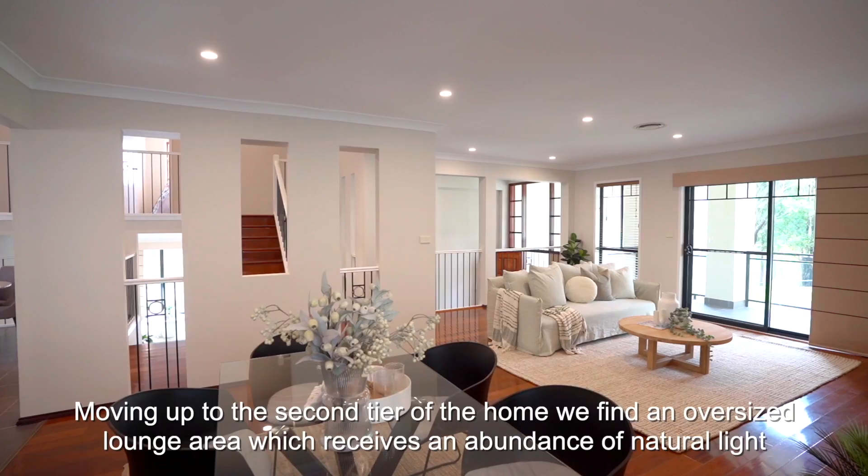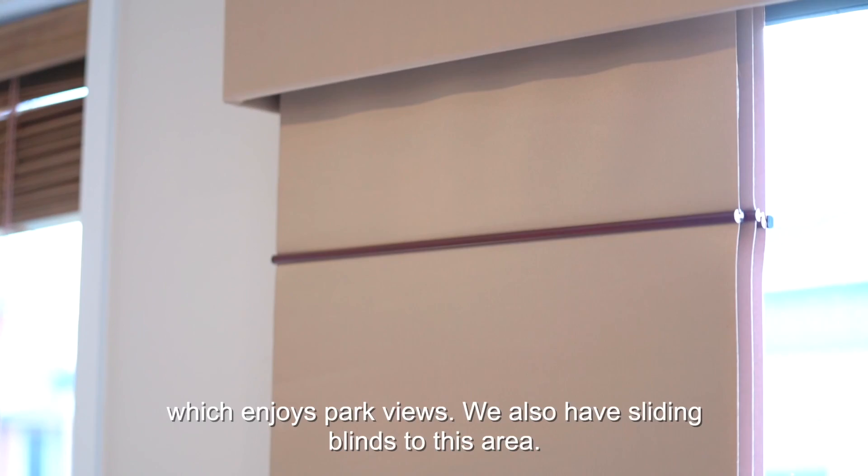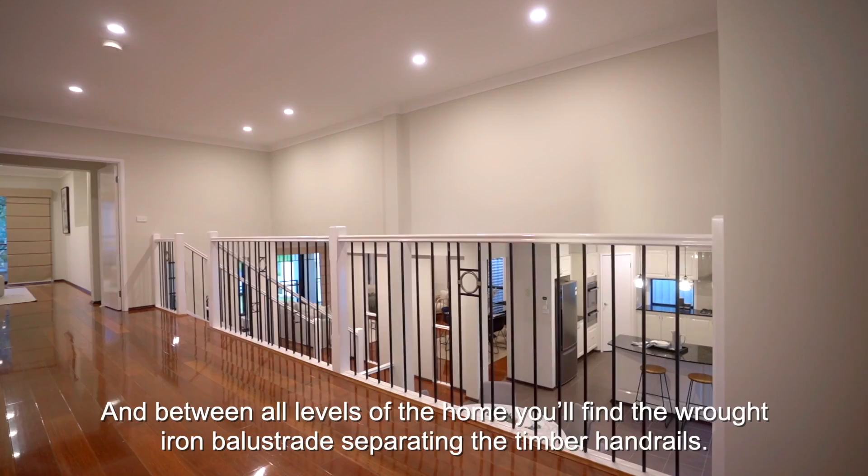Moving up to the second tier of the home, we find an oversized lounge room which receives an abundance of natural light, with Venetian blinds, power outlets, a TV outlet, and sliding door access to a well-proportioned tiled front balcony which enjoys park views. We also have sliding blinds to this area, and between all levels of the home you'll find the wrought iron balustrade separating the timber hand rails.